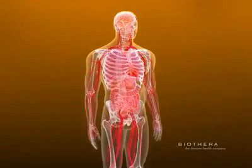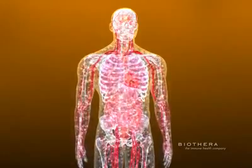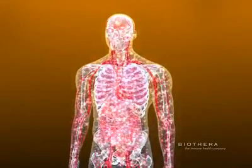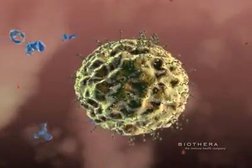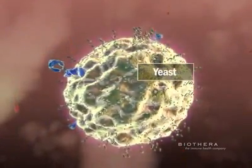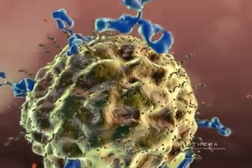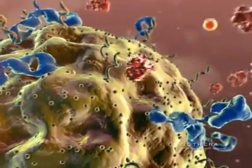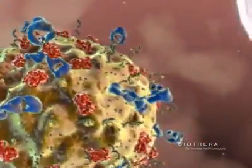The human immune system is a highly complex network of millions of immune cells that protect the body from constant exposure to pathogens and disease. One defense mechanism that has evolved over time is the body's response to yeast. These potentially harmful organisms are initially the target of antibodies, which bind to the pathogen and attract soluble blood proteins called complement to also bind to the target.